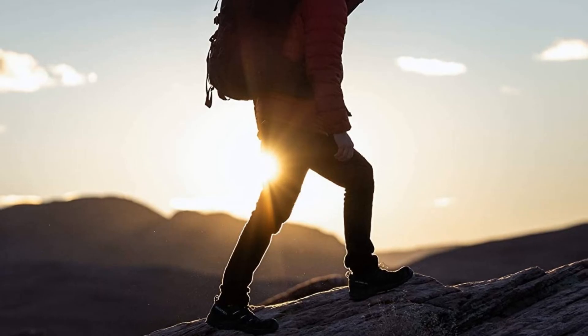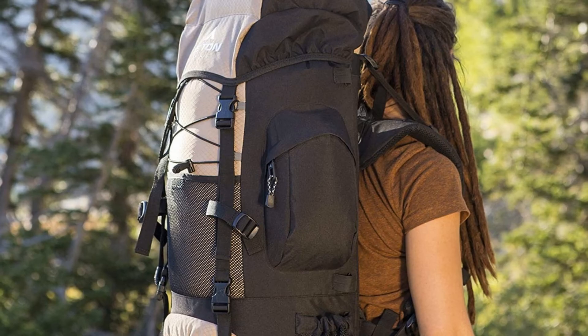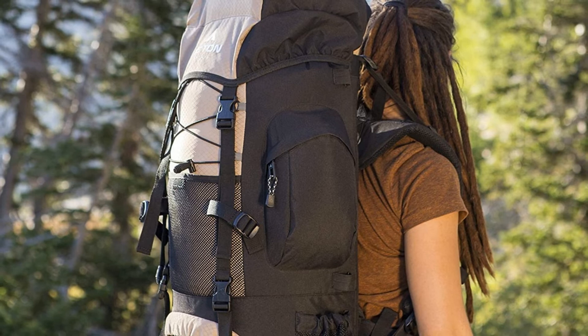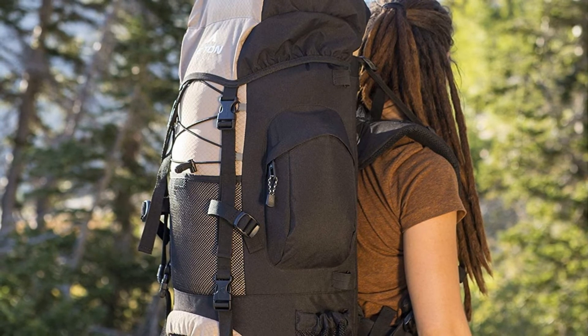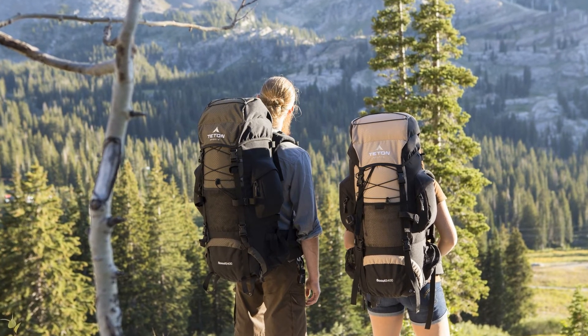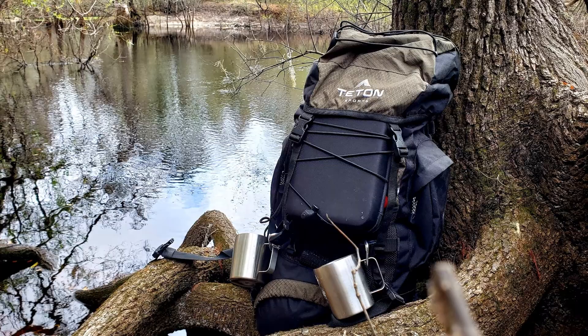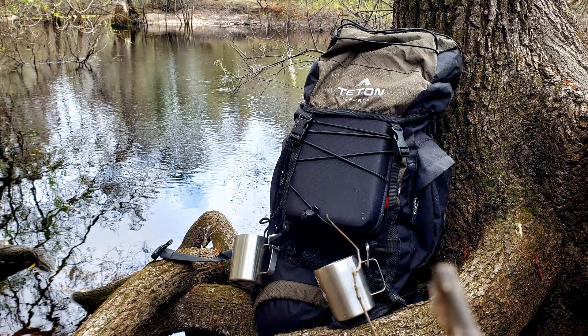It also includes side pockets and gear loops. When sudden rain or snow starts falling, use the included rain fly to cover your gear, and when not in use simply tuck it back into its pocket. Although this model has a 55L capacity, feel free to check out Teton's larger backpacks for more serious hikes.